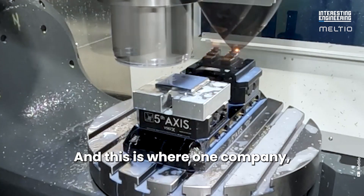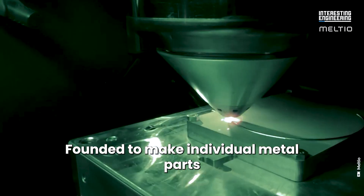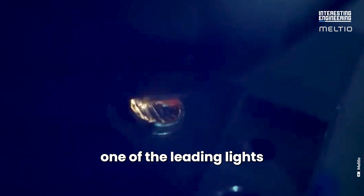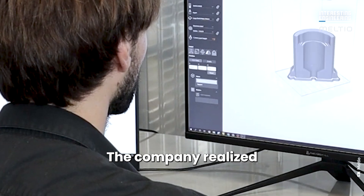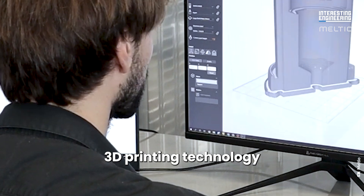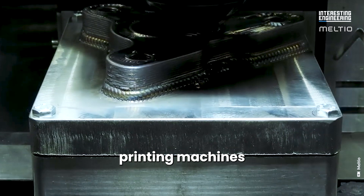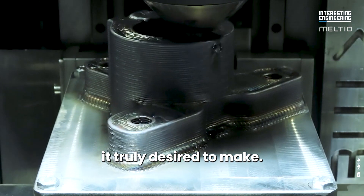And this is where one company, Melteo, is setting a new standard. Founded to make individual metal parts for sale, the company has become one of the leading lights in the metal 3D printing ecosystem. The company realized the limitations of existing 3D printing technology and decided to find a new way to design 3D printing machines capable of producing the metal parts it truly desired to make.